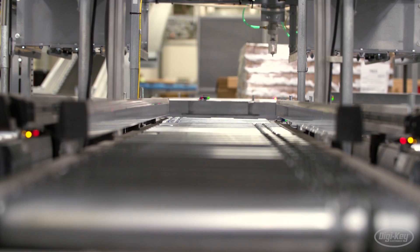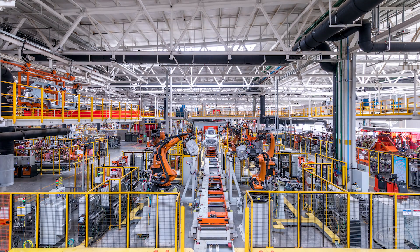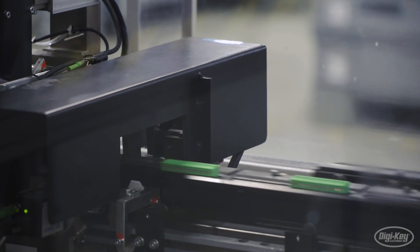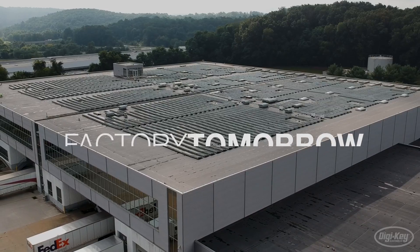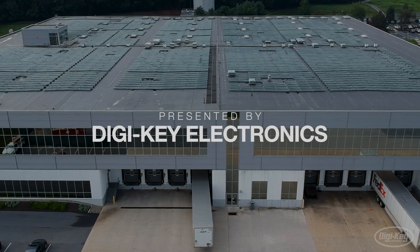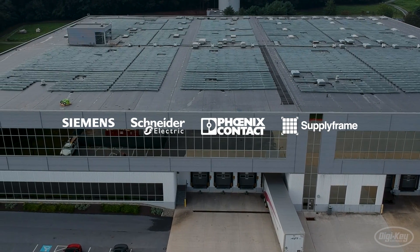Shutdowns can be a worst-case scenario for manufacturers facing pressure to stay competitive. Factories of the future will be equipped with the latest hardware to avoid some of the most costly disruptions. Welcome to Factory Tomorrow, presented by Digi-Key Electronics, powered by Siemens, Schneider Electric, Phoenix Contact, and Supplyframe.